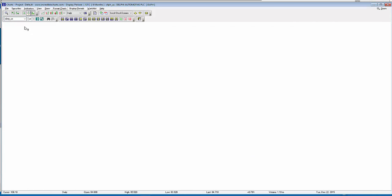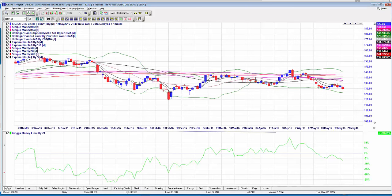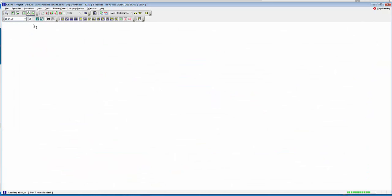SBNY — another one from the report. The September 2016 $120 puts we highlighted look like they're ready to drop now. Everything's coming around perfectly as far as we can see.